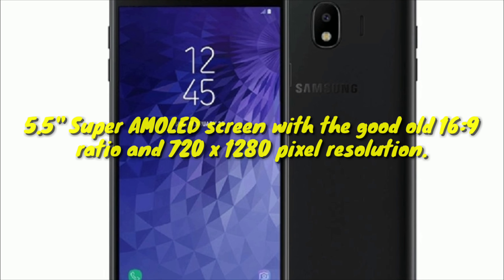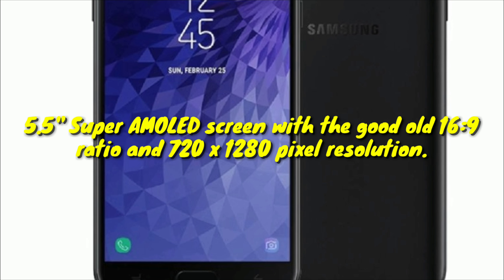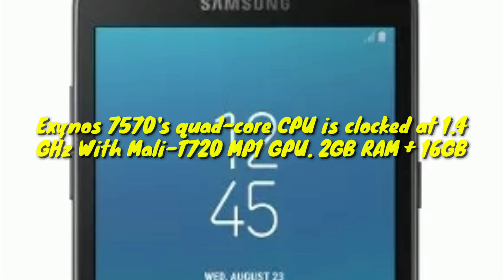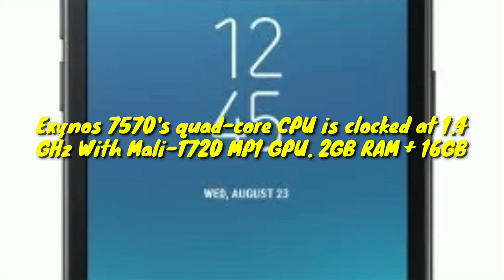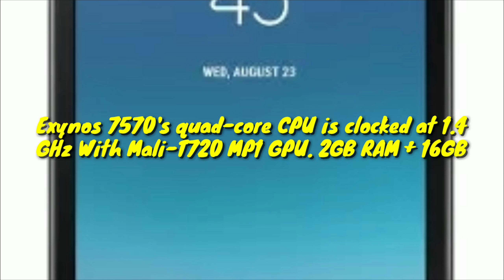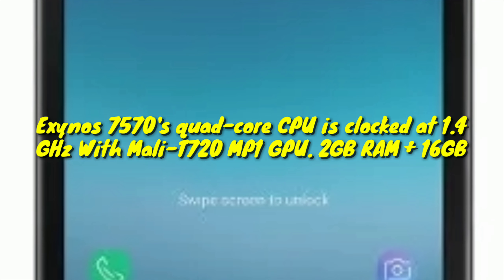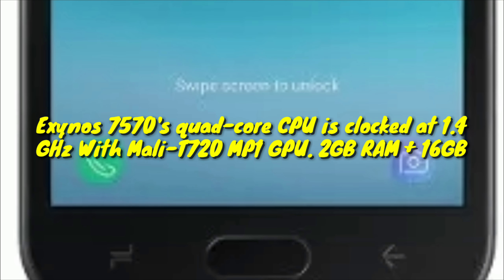The Samsung Galaxy J4 has a 5.5-inch Super AMOLED screen with the 16:9 ratio and 720x1280 pixel resolution. The Exynos 7570's quad-core CPU is clocked at 1.4GHz, while the Mali-T720 MP1 is in charge of graphics. The memory configuration is 2GB RAM plus 16GB storage, with a microSD card slot present.